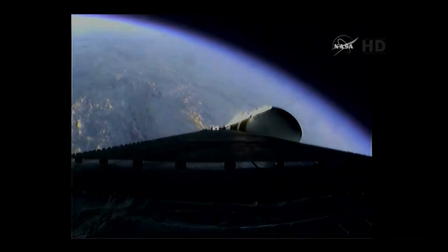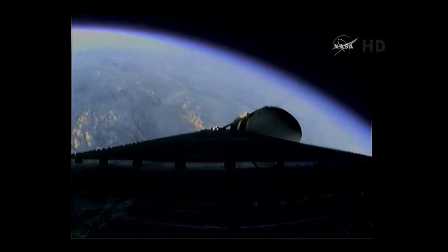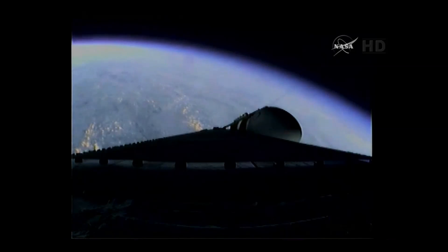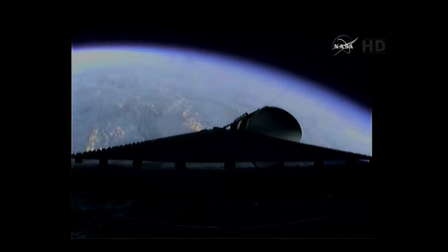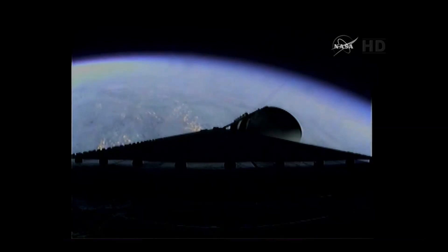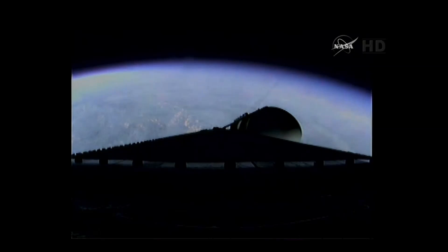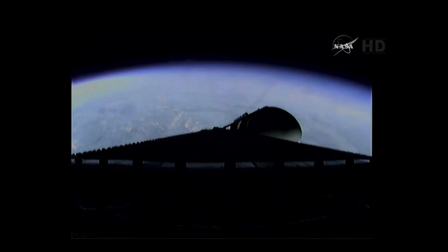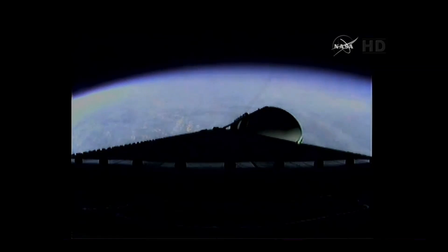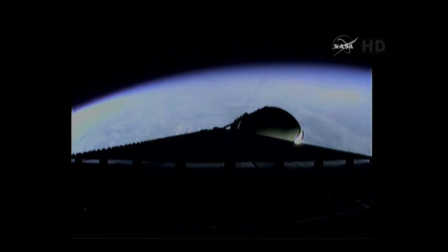Two minutes, 35 seconds in. Still looking good. Coming up on the two-minute, 43-second mark. Mark — two minutes, 43 seconds. The Delta IV heavy boosters now weigh one-half as much as at launch, running propellant at the rate of 4,744 pounds per second. Three minutes, one second into the flight. Still looking good.